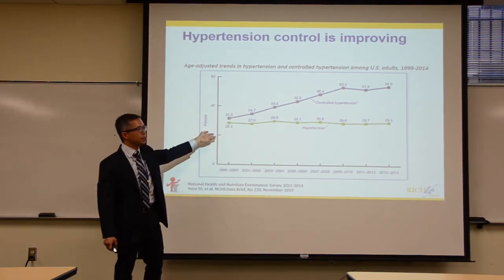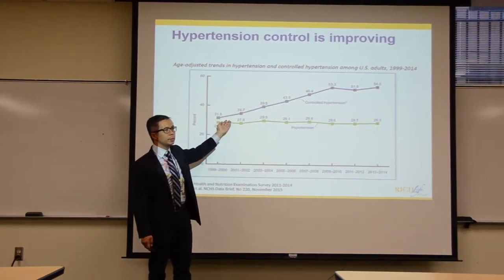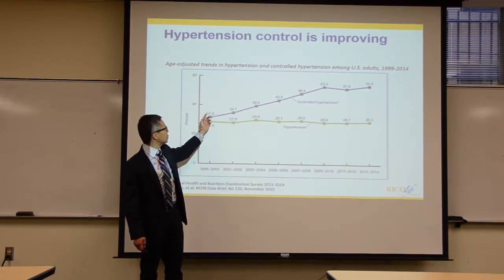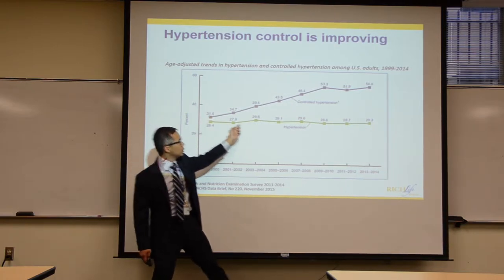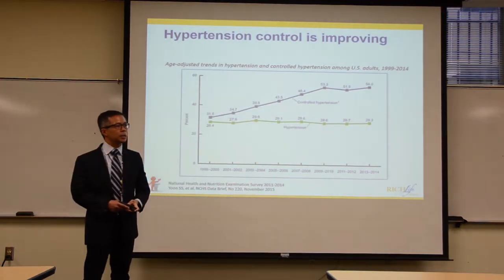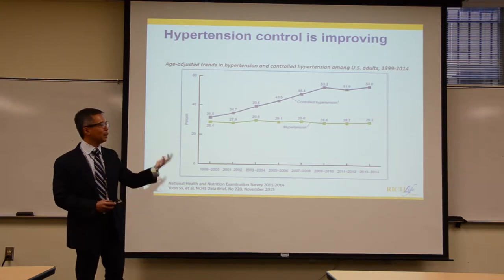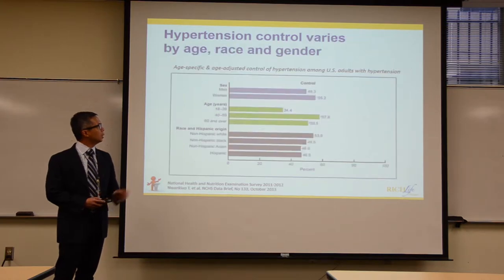Here's some good news: over the past 15 years, we have improved hypertension control in the United States. About 15 years ago, only about a third of people with high blood pressure had it controlled. With all the work being done, we're now up to about half the people with high blood pressure being controlled — though that still leaves a lot of work to do.